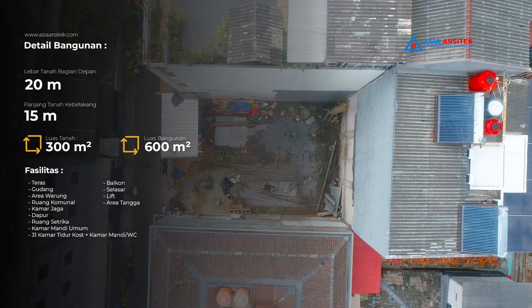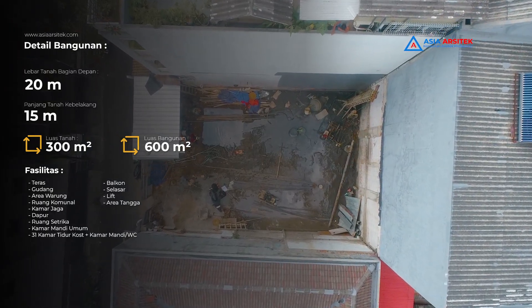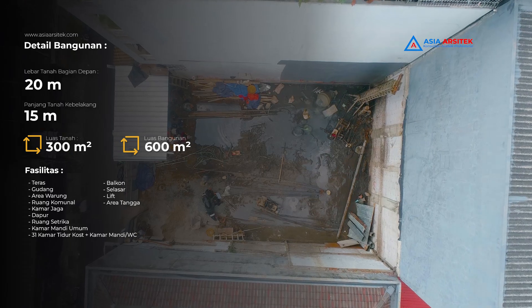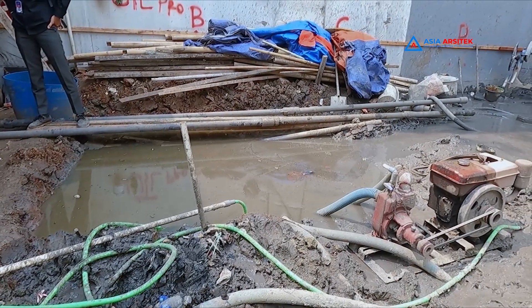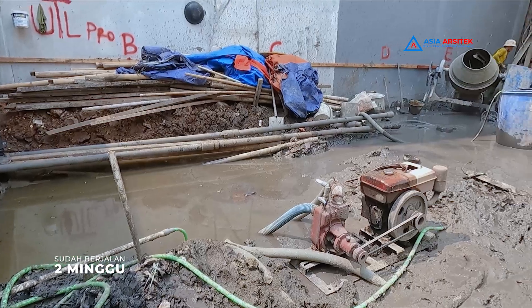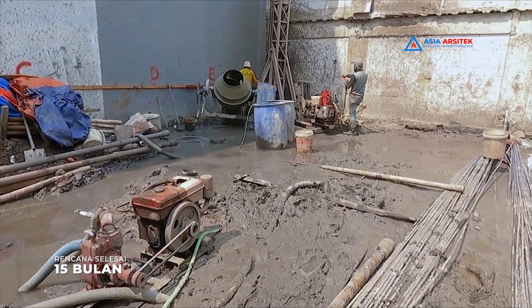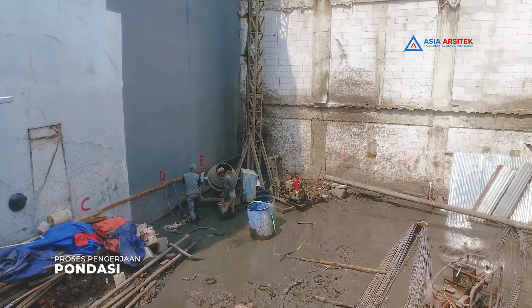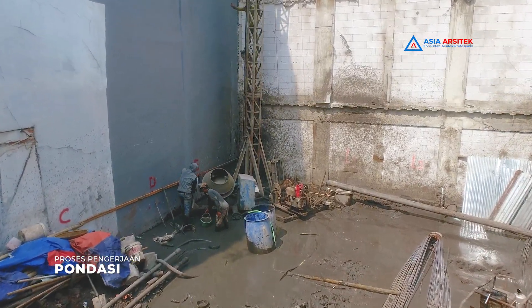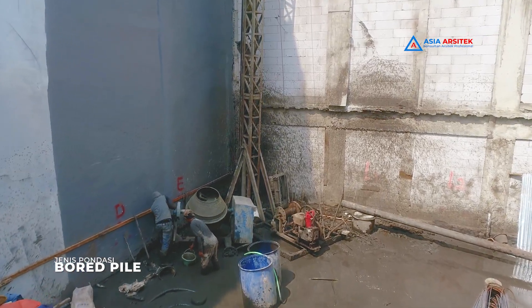Kos-kosan 4 lantai ini dibangun di atas lahan seluas 300 meter persegi dengan luas pembangunan total 600 meter persegi. Bangunan ini sudah berjalan kurang lebih selama 2 minggu dan direncanakan akan selesai selama 15 bulan. Saat ini, proses pembangunan sudah sampai di tahap pengerjaan fondasi, dan jenis fondasi yang digunakan adalah fondasi borpail.